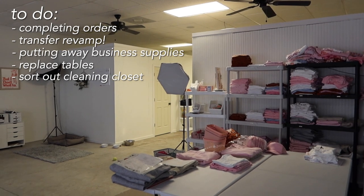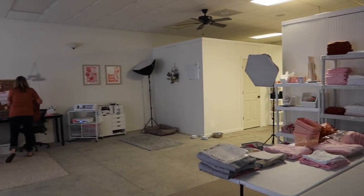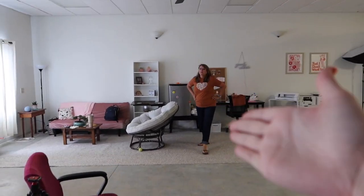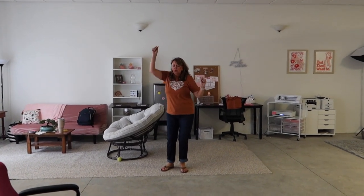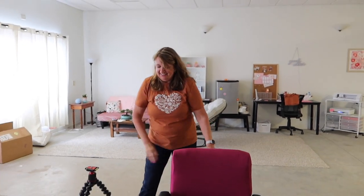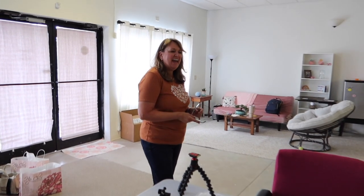That is all stuff for tomorrow and next week, because as you guys know from the last vlog, mom is officially working at Cotswold Co. full time — woo! So next week is going to be her first full week here working every single day. No working at the other job, just fully committed to Cotswold Co. How do you feel? Amazing. I can't wait.